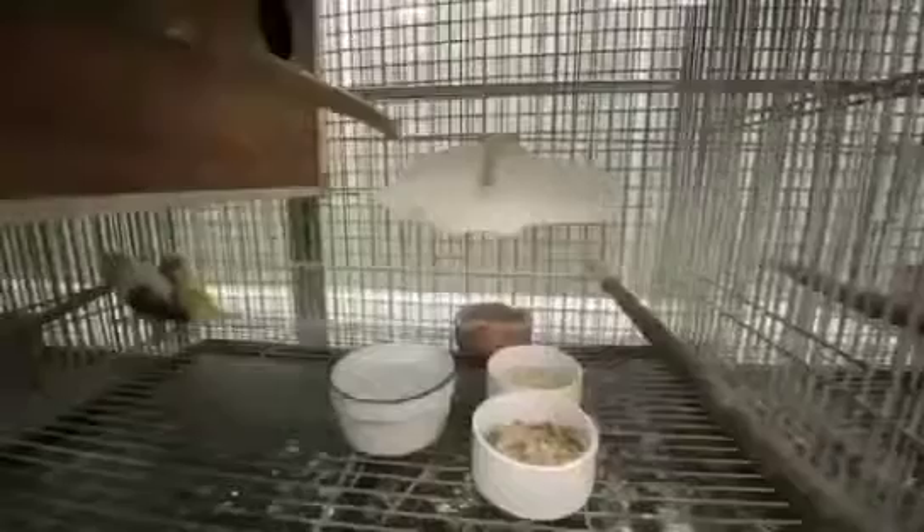Aside from that, you have the perch, and then of course meron din kaming yung mga feed trough and water trough. Ito yung mga most important things that are part of the breeding cage.